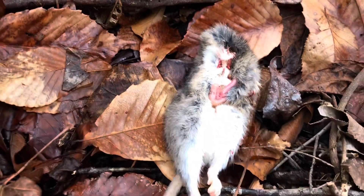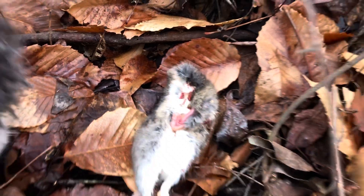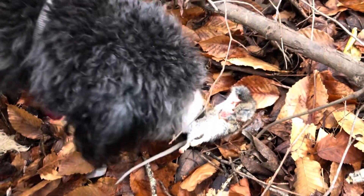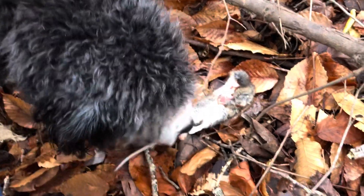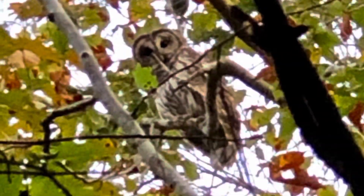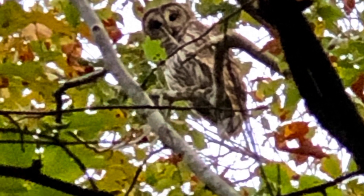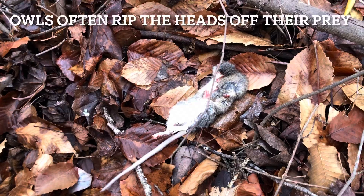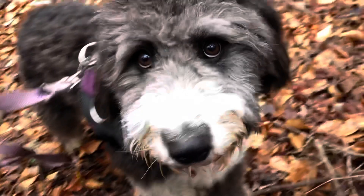Now, I know what you're thinking — where is its head? That's a good question. I have seen an owl in this neighborhood before, I'll post a picture. I wonder if the owl got it, bit its head off, and then lost it down here and couldn't get it. What do you think, Shishi? Do you think that happened?